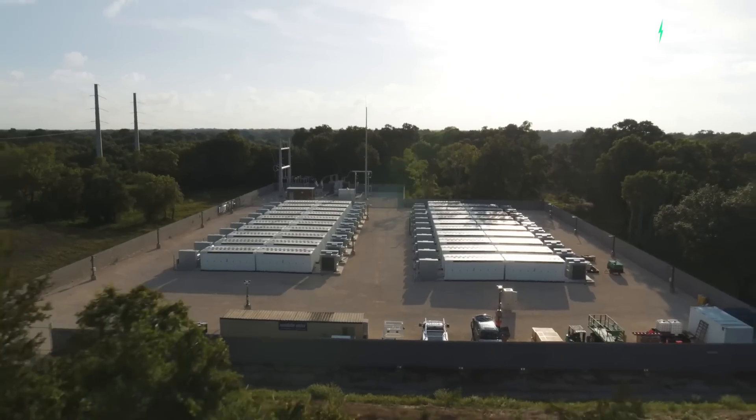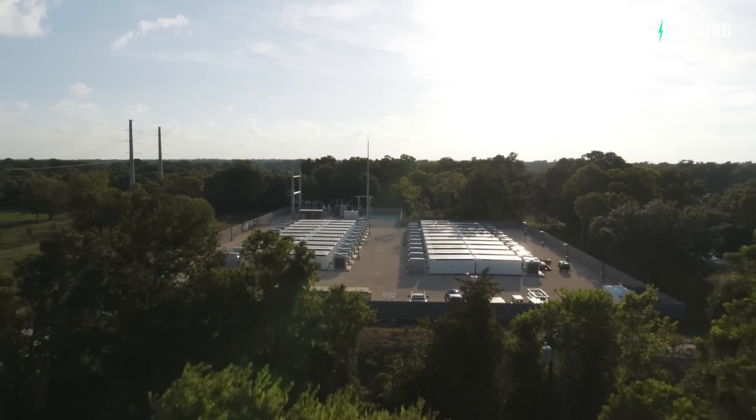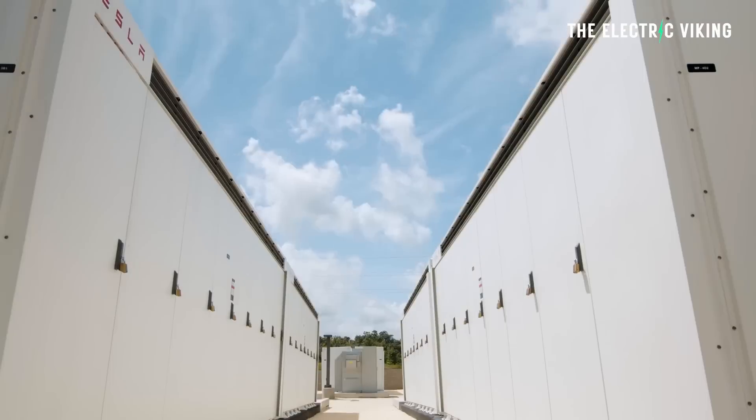Looking at the plans, it's unclear whether Tesla will install a Megapack battery at this site — they might be. Installing a Megapack battery is a game changer. Yes, it costs a lot of money — probably about a million dollars — but it's worth it, because then Tesla can essentially print money for free.